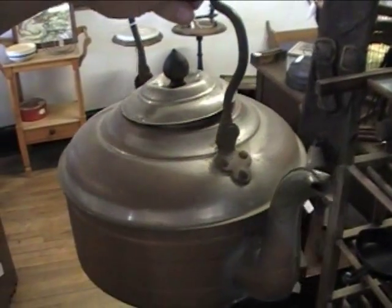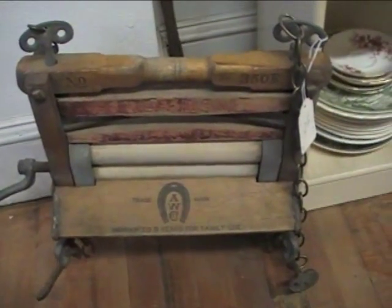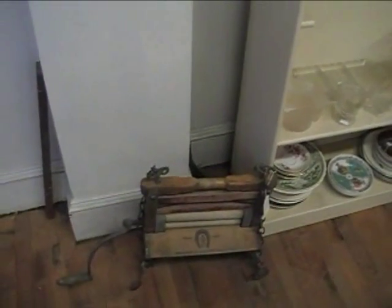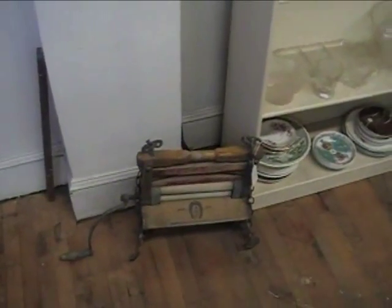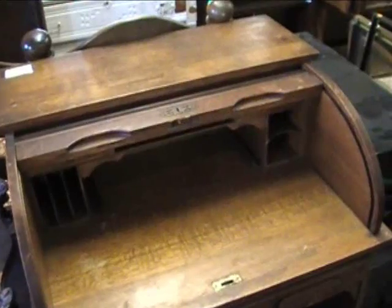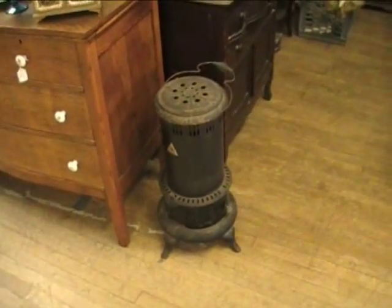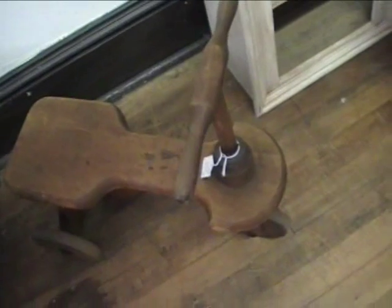That looks like something my grandmother used to have. Look at that old ringer — that's a ringer closeout. Now that goes back before my time, that's for sure. We used to have the old ringer washers, but that was mounted on the washer itself. This is real old — I don't even know how many years that goes back. And you remember stoves like this? I do. There's the old roll-top desk. Some little kid must have got some enjoyment out of that many years ago.